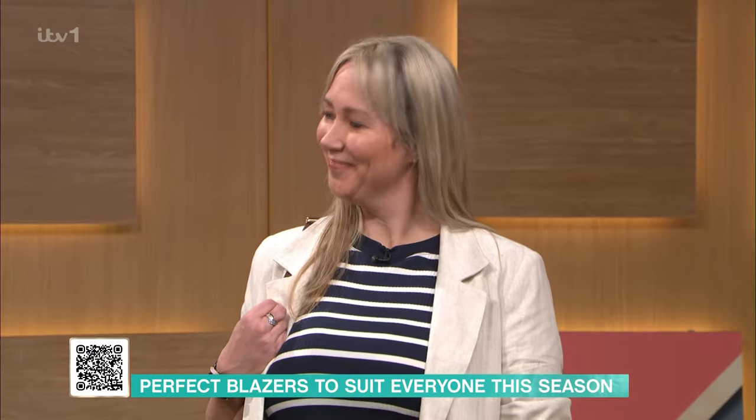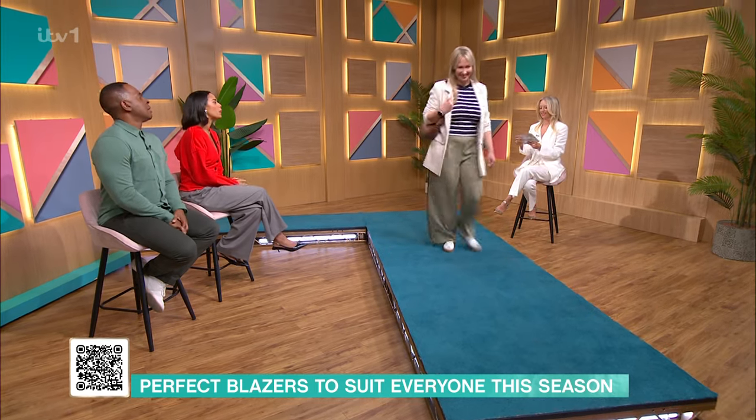I love the colour scheme of that outfit — gorgeous. Thank you very much, Sarah.